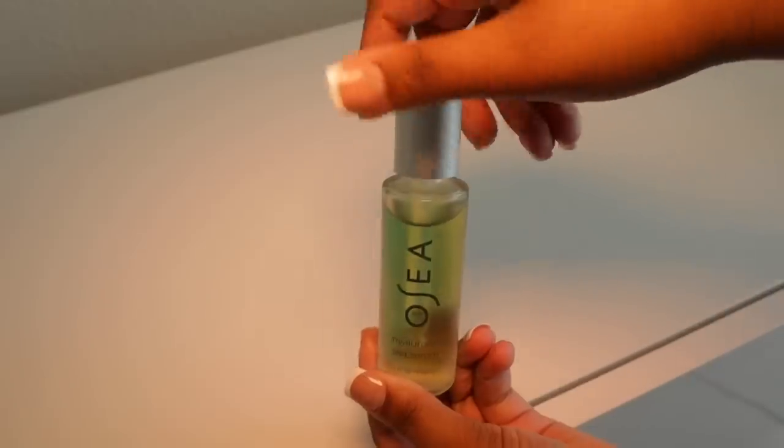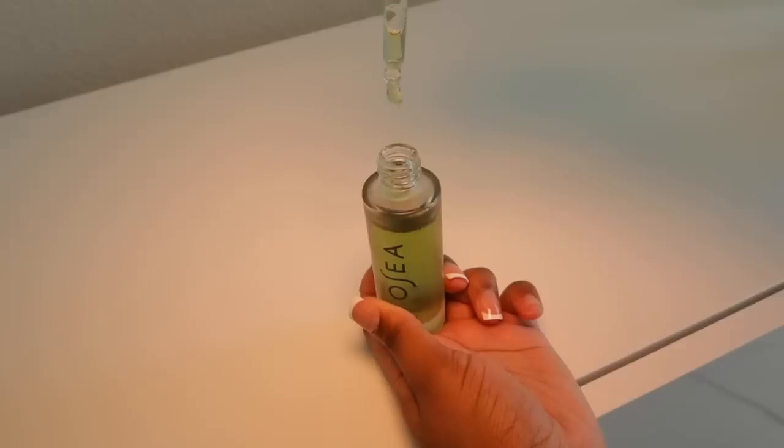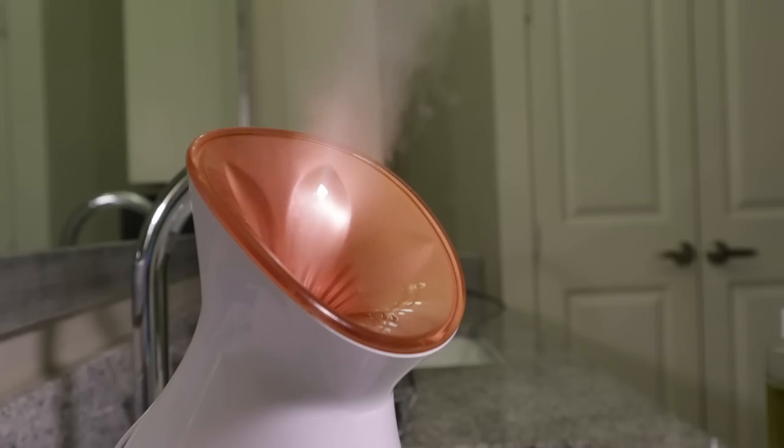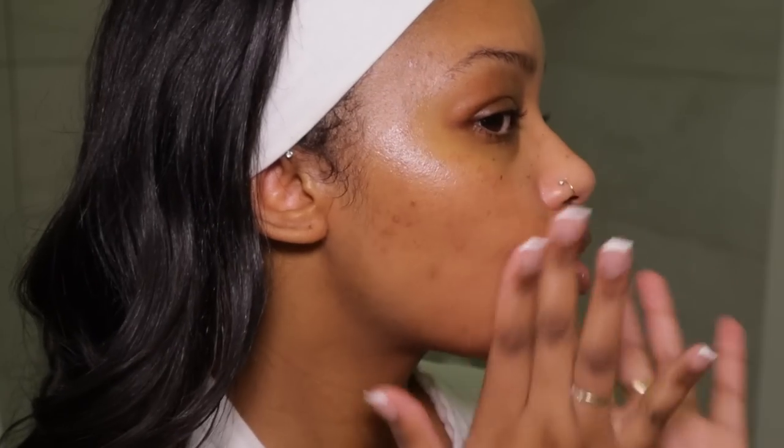I wanted to start off with my steamer and I'm going to take my Osea Hyaluronic C Serum and use it while I steam my face. This was honestly a really good decision because the whole experience was very spa-like and relaxing, and the C Serum had my skin looking so moisturized and hydrated — you can definitely see that it's glowing. 10 out of 10, I definitely recommend doing that.